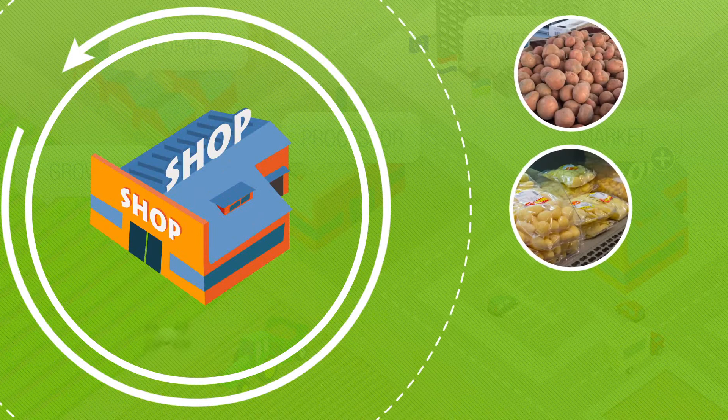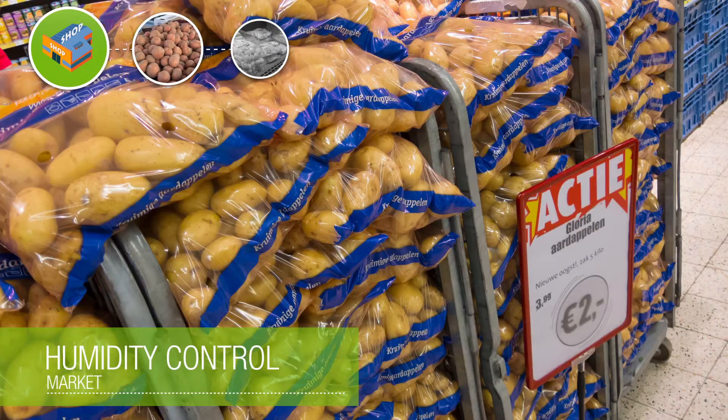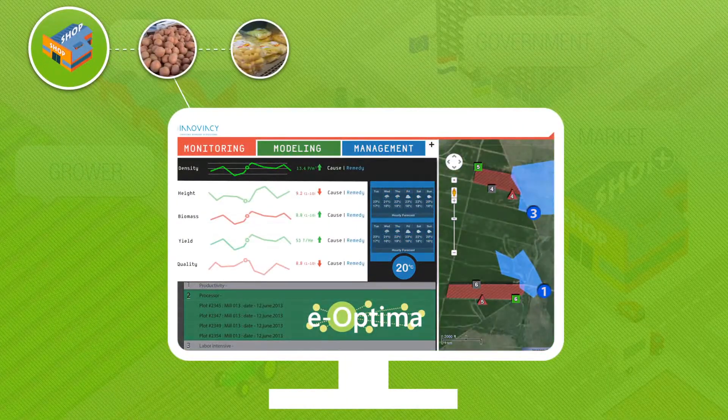At the end of the chain, the product goes to the market in various ways, so it can be bought by the consumer. Here also, the product must be treated and presented to the consumer in exactly the right way, at the right temperature and humidity. Once more, we add that information to the eOptima system.